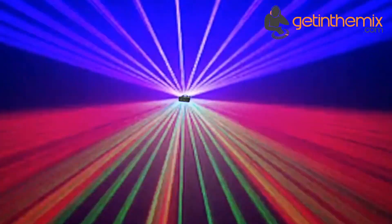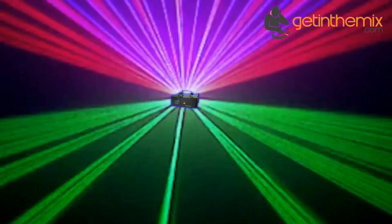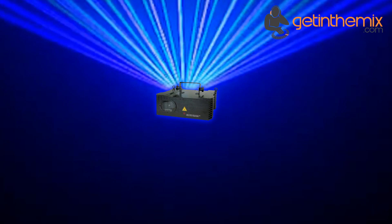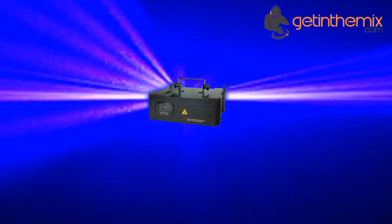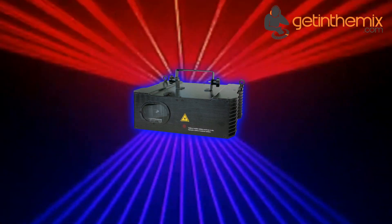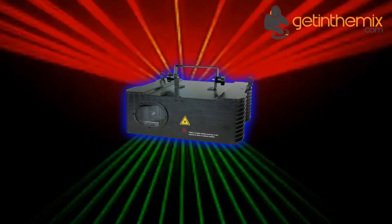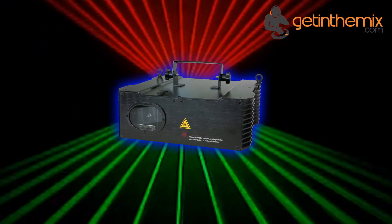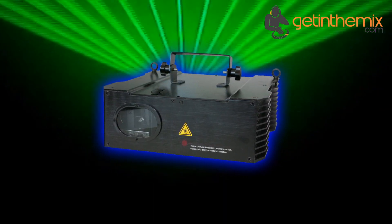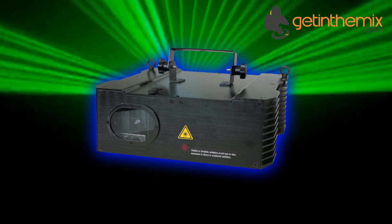The LaserWorld CS1000RGB is a red-green-blue laser system with a total output power of up to 1000mW. The red diode laser module with a wavelength of 650nm, the green DPSS laser module with a wavelength of 532nm, and the Royal Blue diode laser module with a wavelength of 445nm ensure brilliant colours and powerful laser beams.